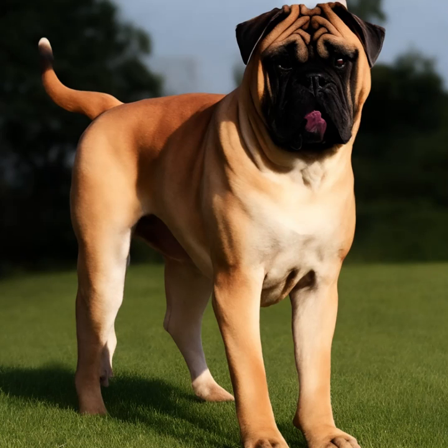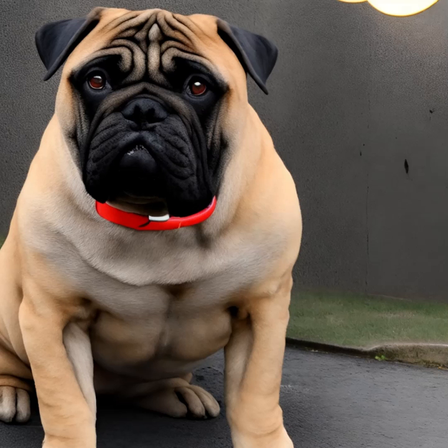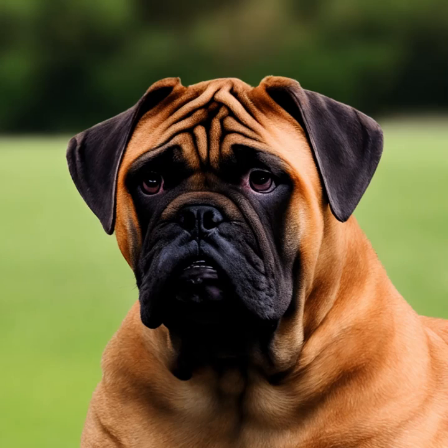Bullmastiffs have a muscular and solid build. They have a broad, wrinkled head and a short muzzle. Their eyes are dark and expressive, and their ears are set high and can be cropped or left natural. The breed's coat is short and dense, coming in colors such as fawn, brindle, or red.